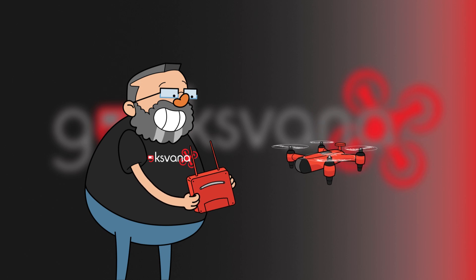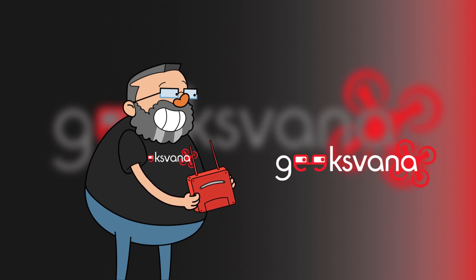Finally, a qualification is coming which is ideal for the hobbyist drone flyer. Hey everyone and welcome to GeeksVarner. Today we're going to be talking about a new drone qualification which will allow hobbyists, or frankly any drone flyer, to eventually fly your Class 2 drone within 3 metres of people and buildings.